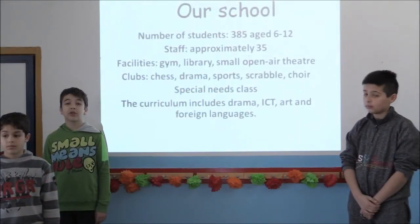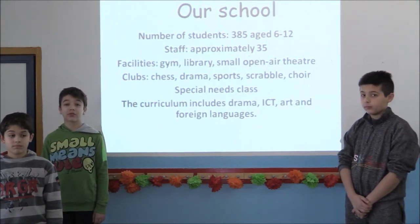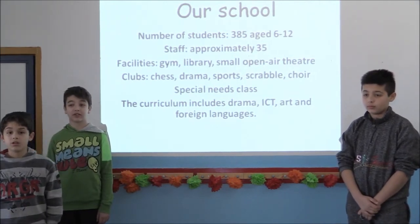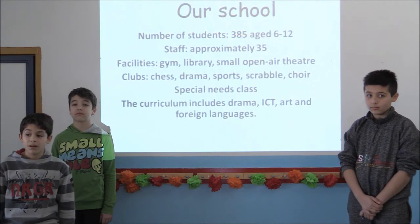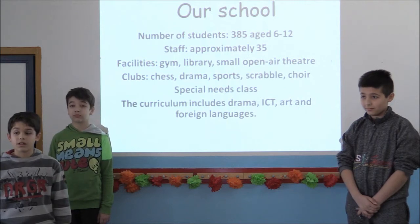There are about three hundred and eighty-five students in our primary school. There are thirteen classrooms, a special needs class, a gym, a computer room and a library. We also have various clubs running every year like the drama club, the chess club, the choir club and the mosaic club. We do all this as extracurricular activities after school.